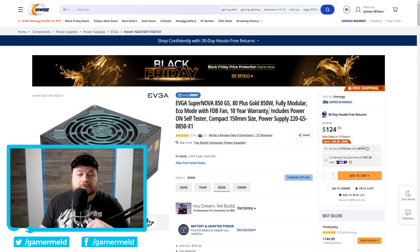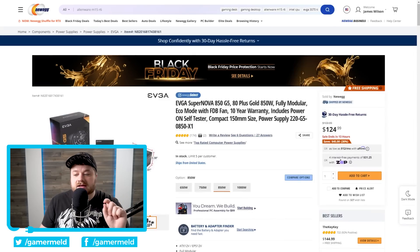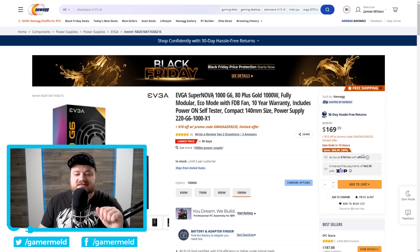If you're concerned about all the power draw news lately, you may want something a little bit more. That brings us to the EVGA Supernova G5 — again, a fully modular power supply. This one is $124.99, but it is $45 off. And lastly on PSUs is the Supernova G6: a 1000W, 80 PLUS Gold, fully modular PSU at $169.99, plus $10 off with the promo code.